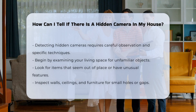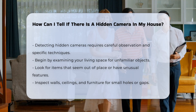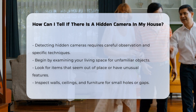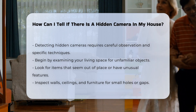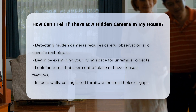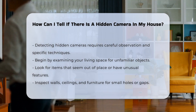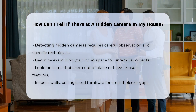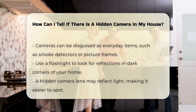Detecting hidden cameras in your home requires careful observation and specific techniques. Start by examining your living space for unfamiliar objects. Look for items that seem out of place or have unusual features. Check for small holes or gaps in walls, ceilings, or furniture. Cameras can be disguised as everyday objects, so inspect items like smoke detectors, picture frames, and air purifiers.